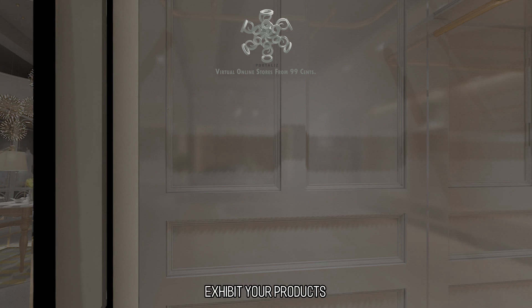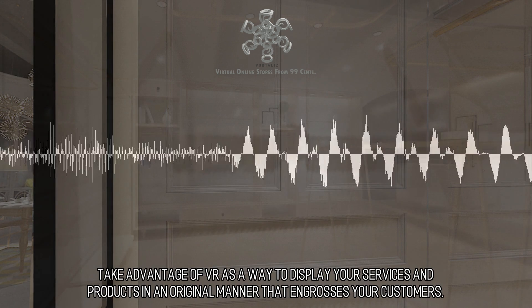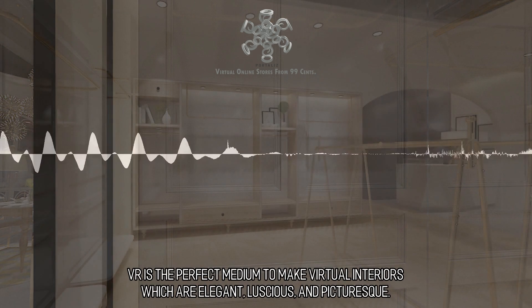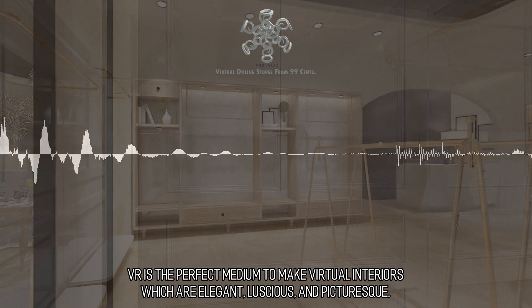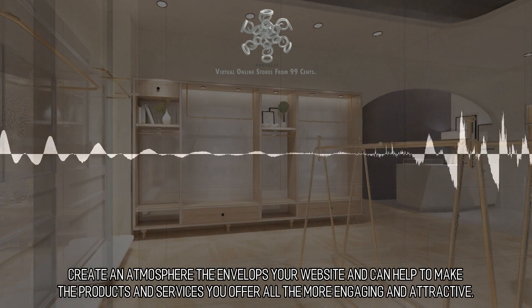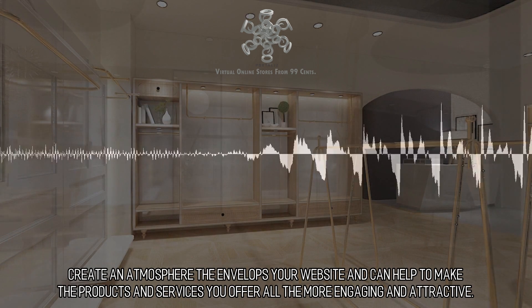Exhibit your products. Take advantage of VR as a way to display your services and products in an original manner that engrosses your customers. VR is the perfect medium to make virtual interiors which are elegant, luscious, and picturesque. Create an atmosphere that envelops your website and can help to make the products and services you offer all the more engaging and attractive.